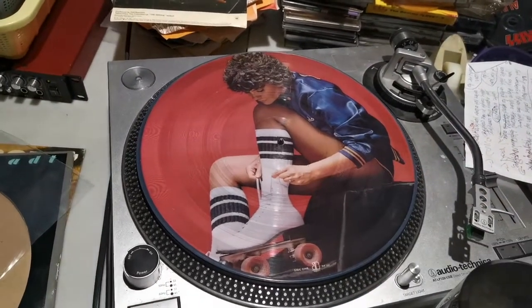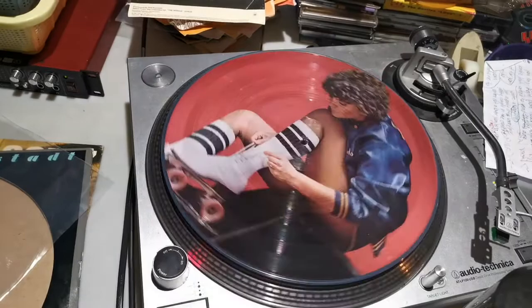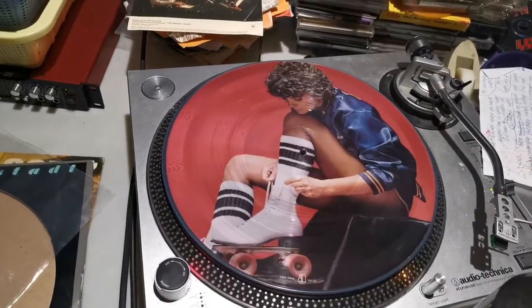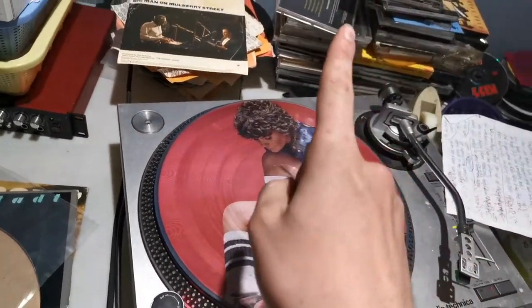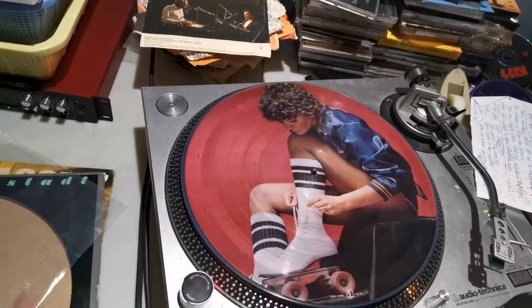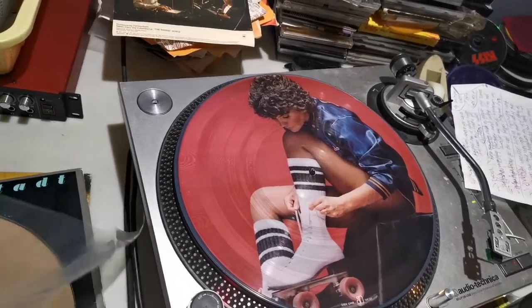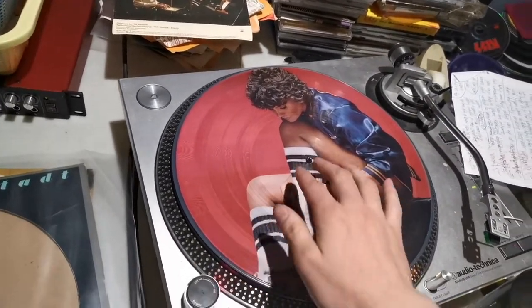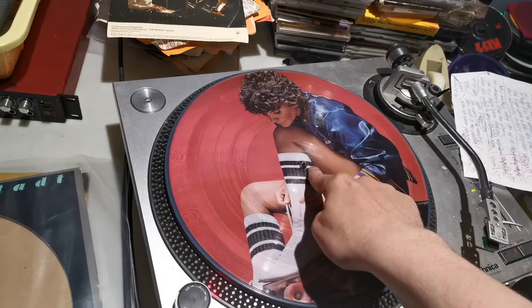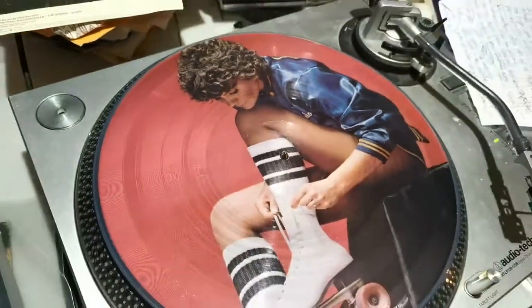First of all, look at how beautiful that looks on my turntable. Gotta love picture discs. But clearly, the gods of record collecting hate me for removing the plastic wrap on a sealed album, because I took it out and it's warped. Don't know if you can tell — it's fairly warped, and when it spins, you can really tell.